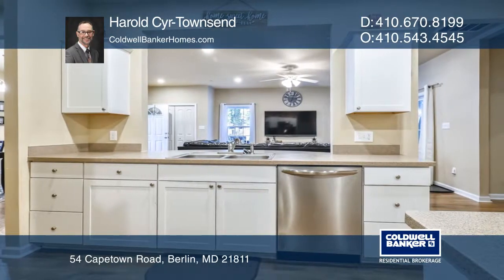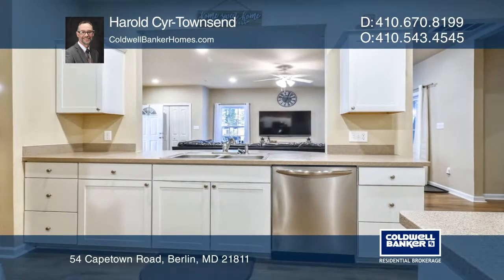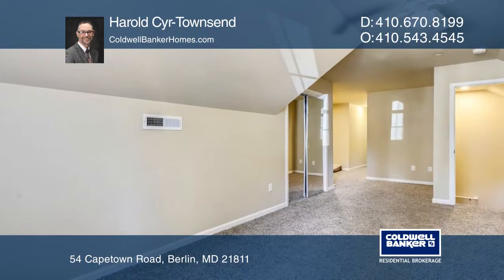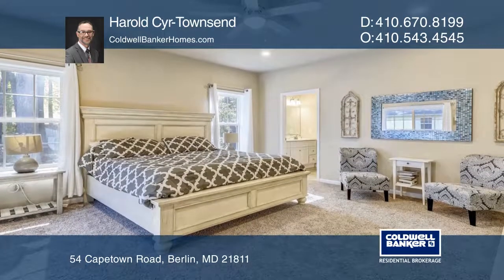The kitchen boasts abundant cabinetry and stainless steel appliances. The master suite is superb, boasting a master bath with a seven-foot custom Roman tile shower.